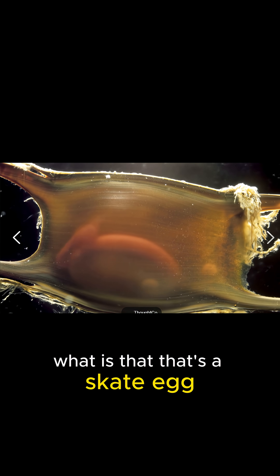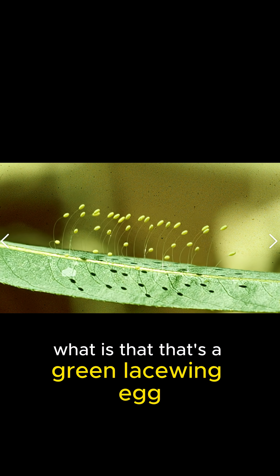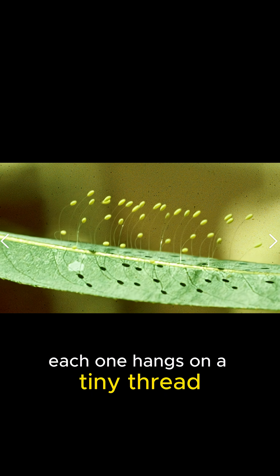What is that? That's a skate egg, also called a mermaid's purse. What is that? That's a green lacewing egg. Each one hangs on a tiny thread.